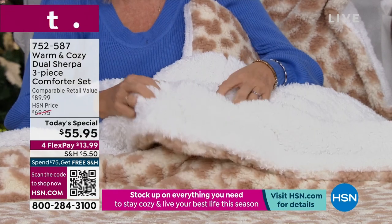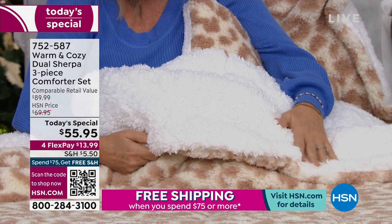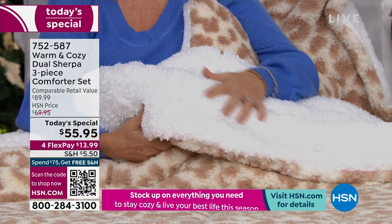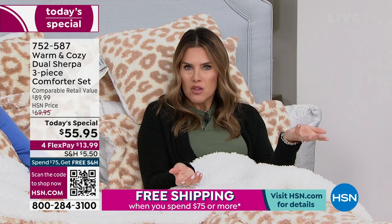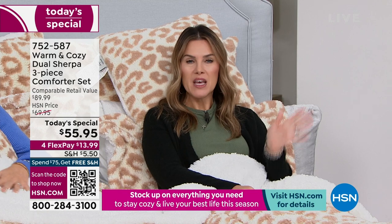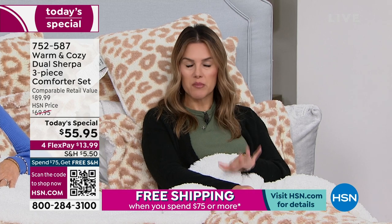When the hustle and bustle of the Christmas holidays is over and you want to relax, cozy up, or maybe you still have guests coming — you want something you'll be proud to put on the bed. It's totally reversible, you can take this out to the fire pit, and it's machine washable. The dual sherpa means when temps warm up a little you flip it to the white side. You have until the end of January to try it out.